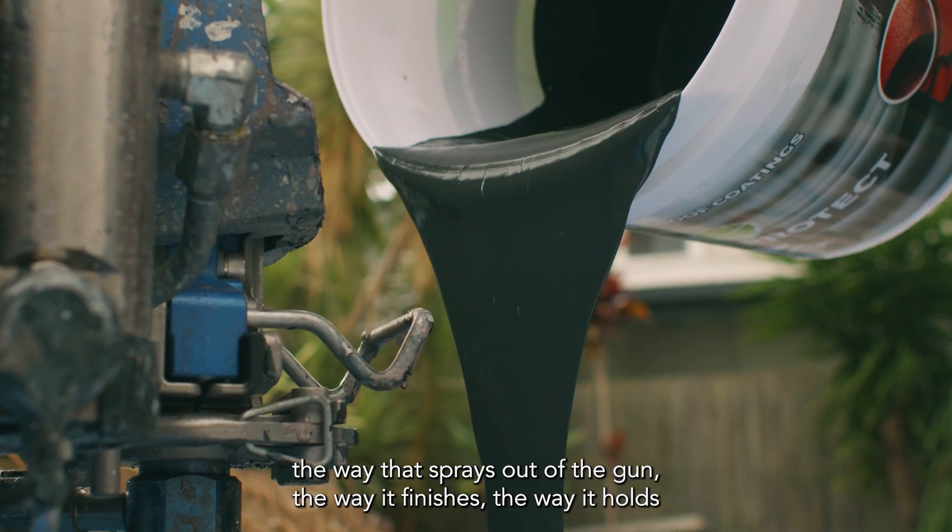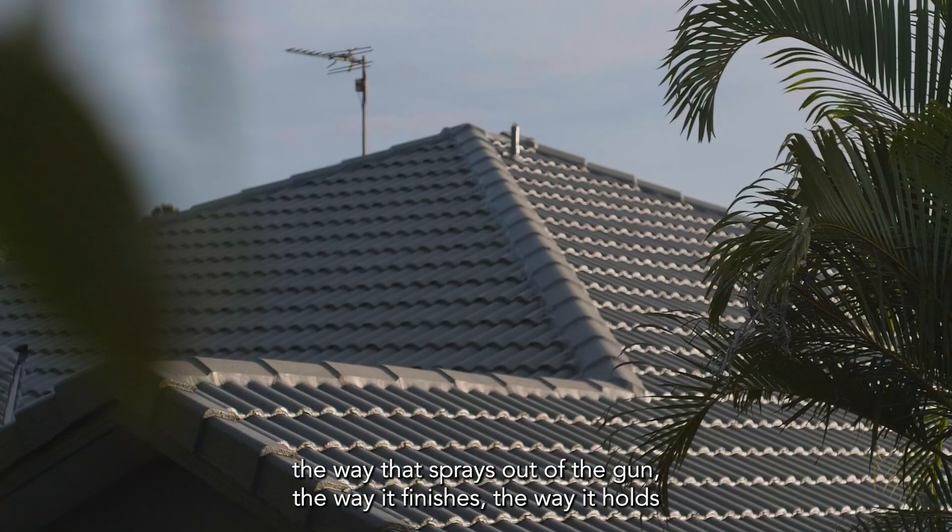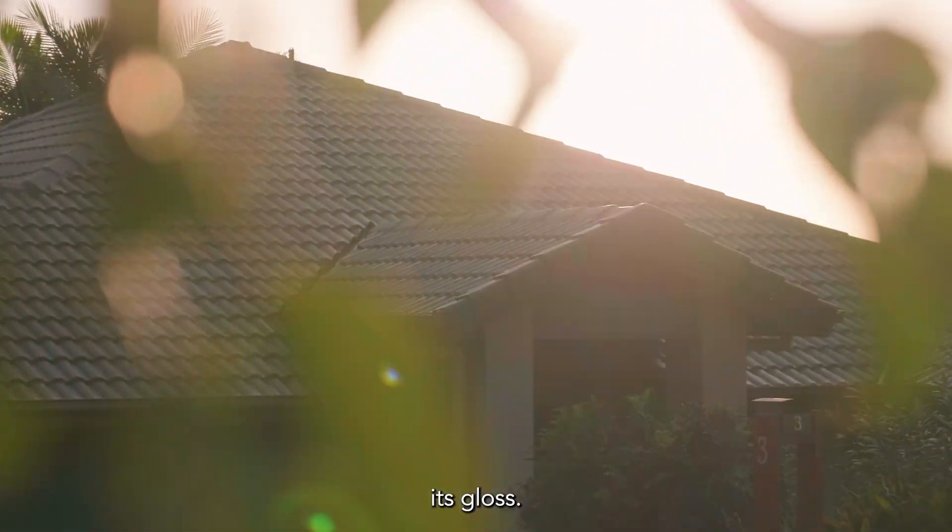Clients are loving the product. The way that it sprays out of the gun, the way it finishes, the way it holds its gloss — they're wrapped.